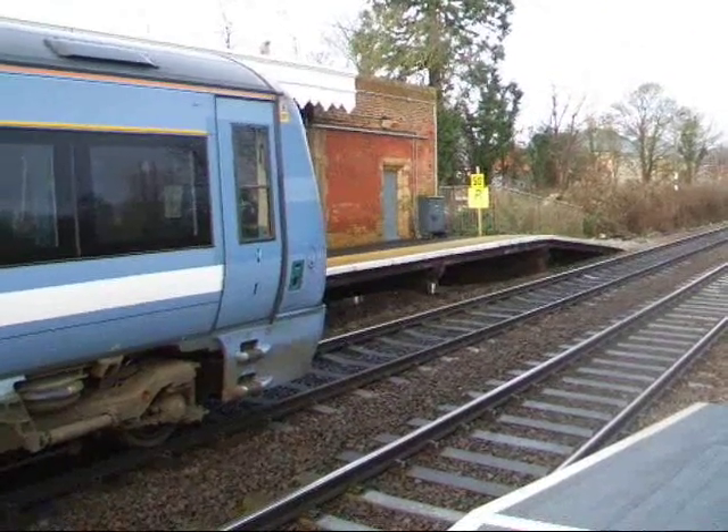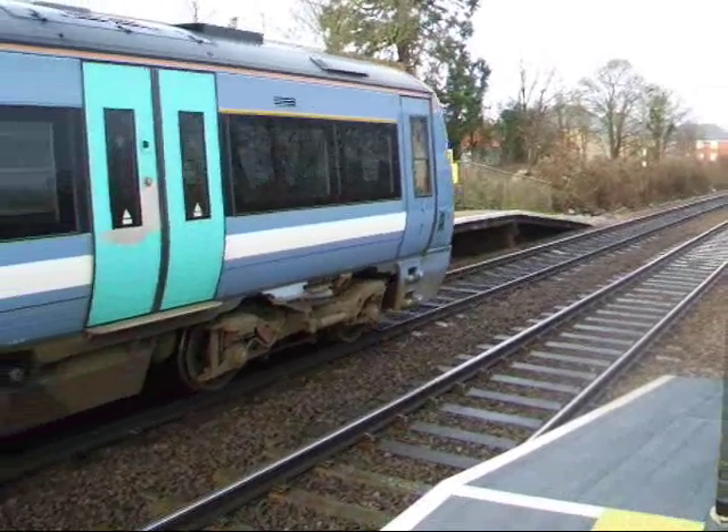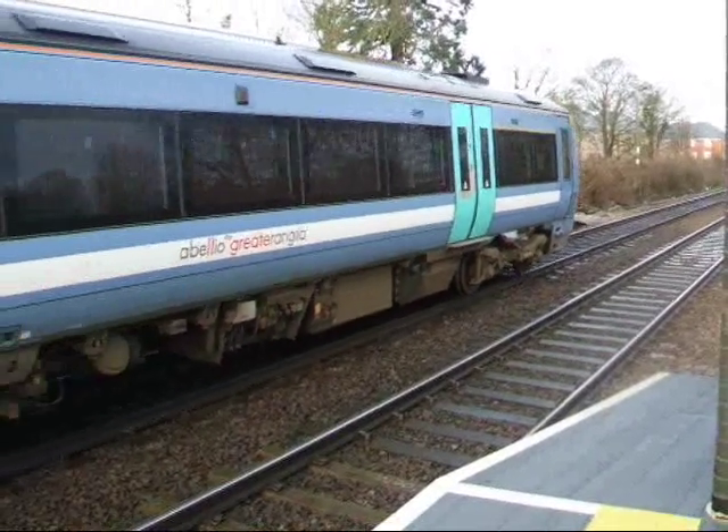Right, we got 172.03 now, departed from Needham Market working the 09:29 to Cambridge. Off it goes.